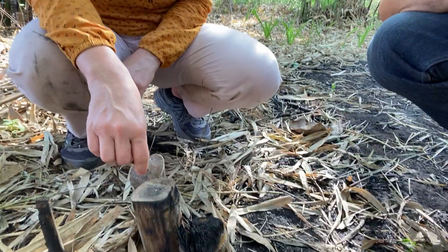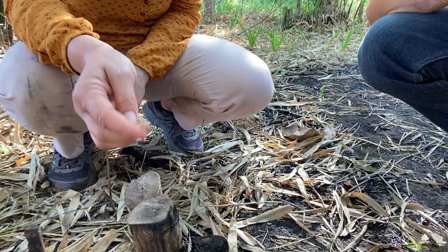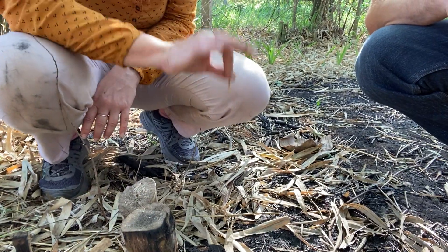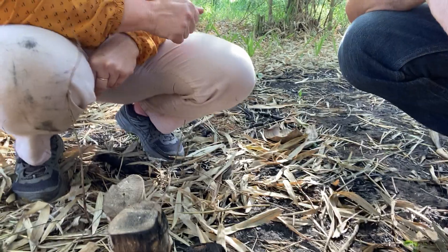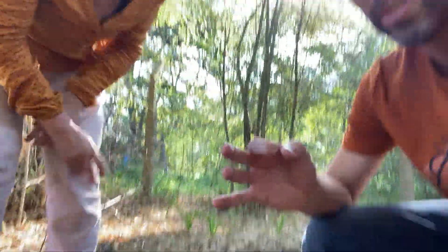So for sure this is Dendrocalamus strictus — that's how we figured it out. There is another solid-culmed bamboo species that grows around here: Oxytenanthera abyssinica — which is something we love to say. It also has a very small hole in the middle, and some of them are solid. But this doesn't look anything like Oxytenanthera — there's no mistaking it. That's a much, much smaller species.